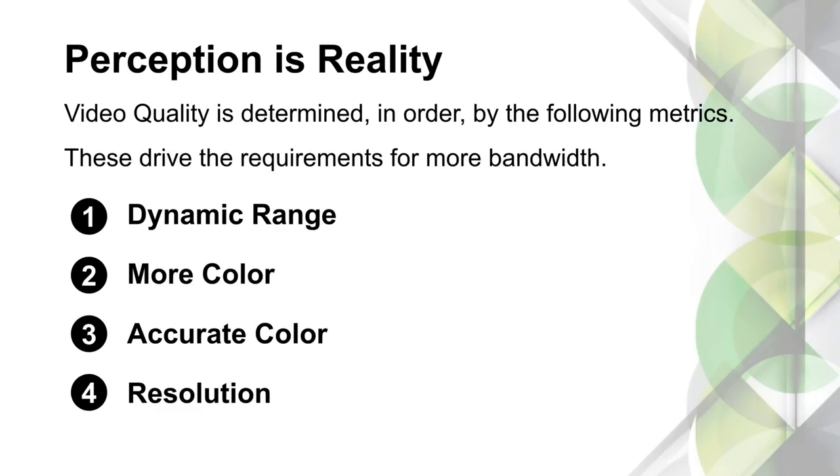Same thing on the other side of the spectrum — maybe you have a TV that gets really bright, but you're losing detail in bright parts of the picture, like watching Planet Earth 2 and losing detail in snow and polar bears. Dynamic range is always going to be the most important because that's how our eyes work. Our rods pick up dark-to-bright information; our cones pick up color. We have way more rods than cones, so seeing high dynamic range is making a massive improvement to picture quality.